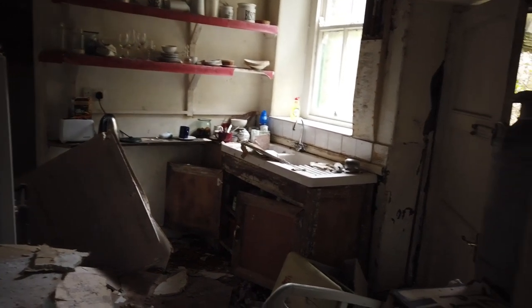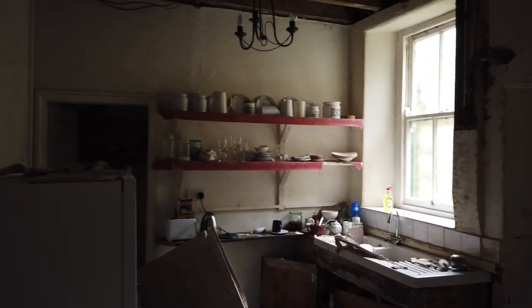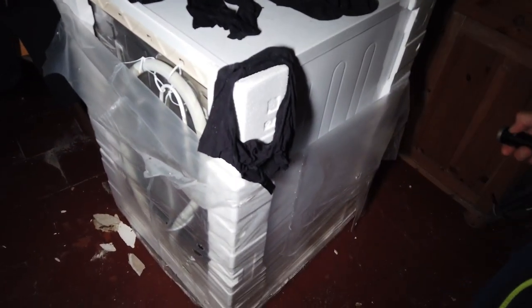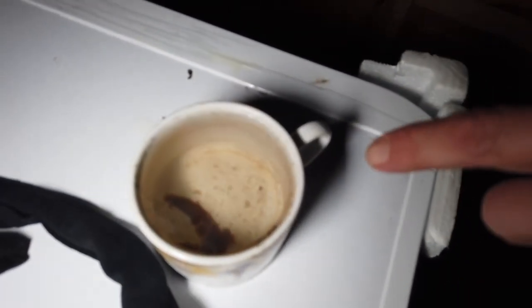The first room we came in was the kitchen and as you can see everything is pretty much left behind and the dilapidation has set in, but we'll do that last. This is the first room. Look at that - it's a brand new washing machine. Brand new washing machine.